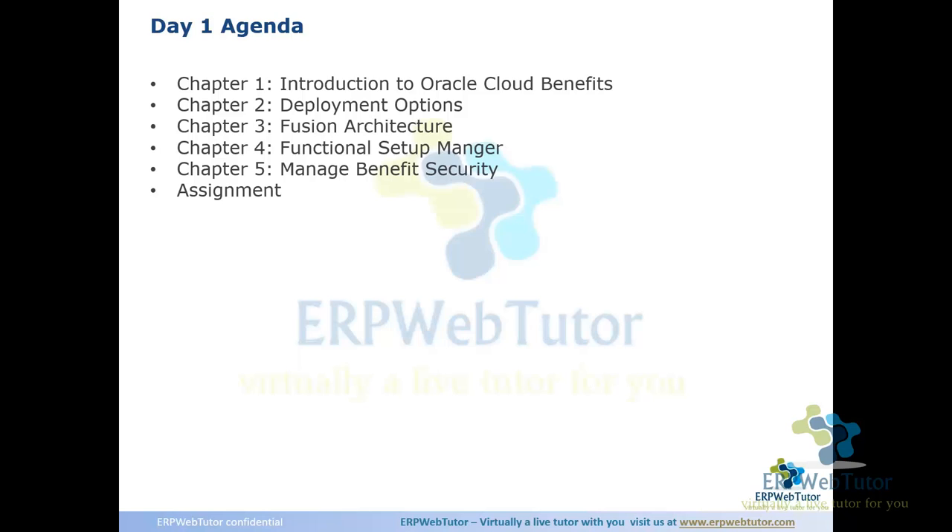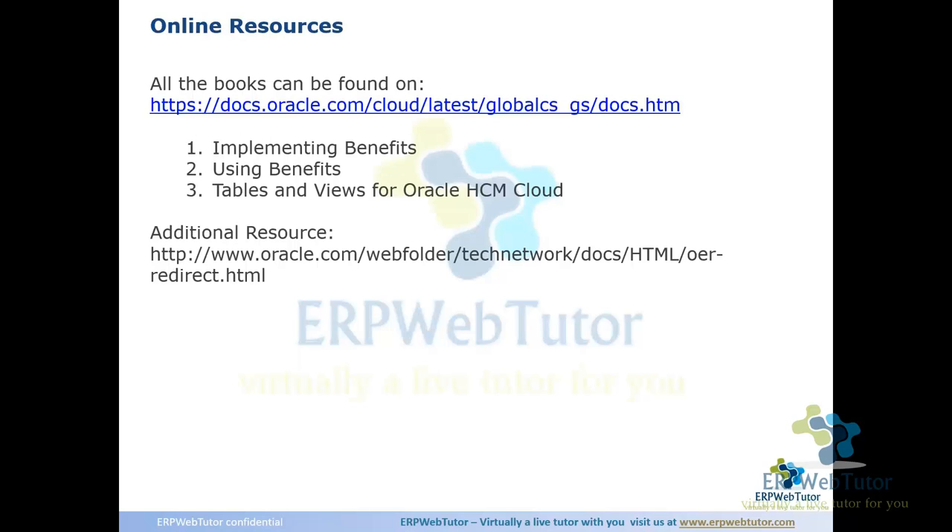I'll show how the benefit module looks like from an employee standpoint and from the implementation user standpoint, just to give you an overview and feel before we dive in next week. There are also Oracle publicly available online resources that I'd encourage you to look into — they provide overview and insight on topics we'll cover and act as a supplement to this training.